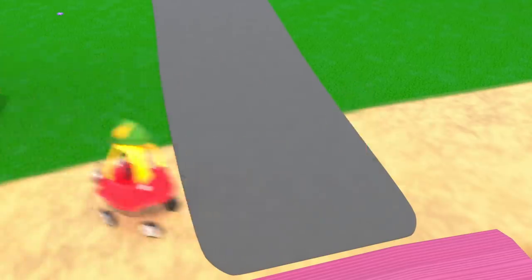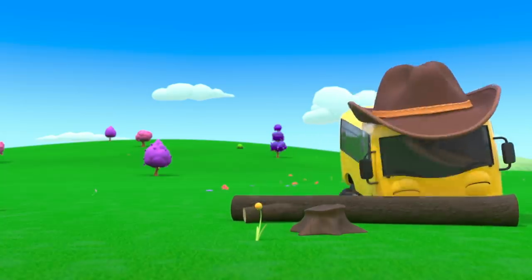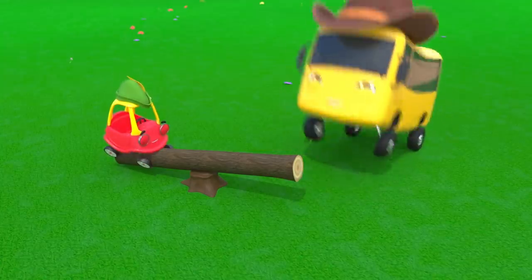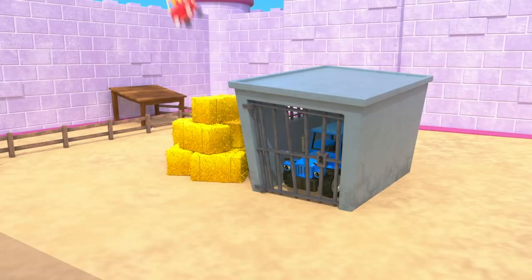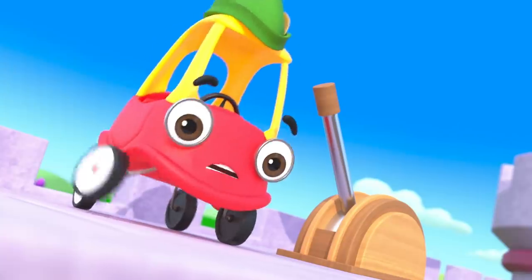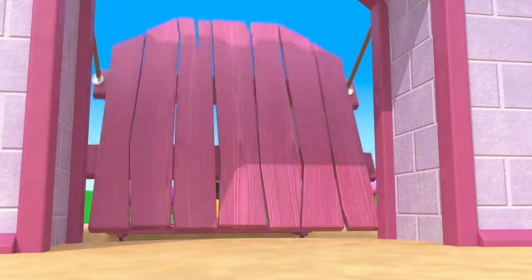But then Buster had a plan. First, he got a big log. Cozy hopped on one end and Buster bounced them high into the air. Cozy flew right over the castle walls. Bandit chased after them, but clever Cozy got away. Cozy was up on the wall and pulled the lever to open the drawbridge again.